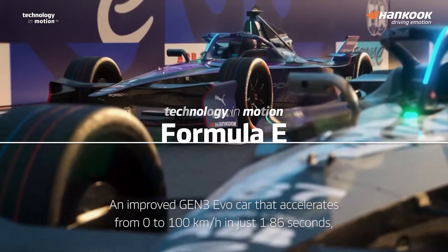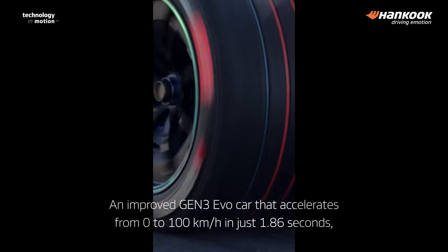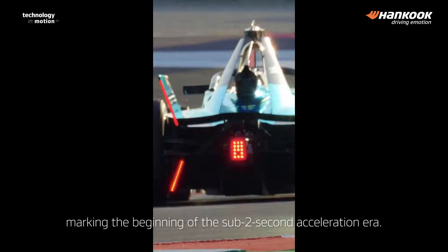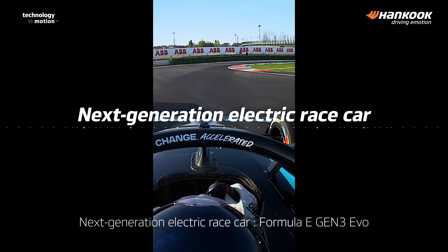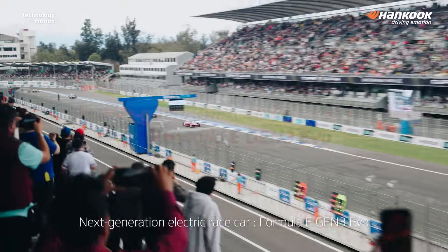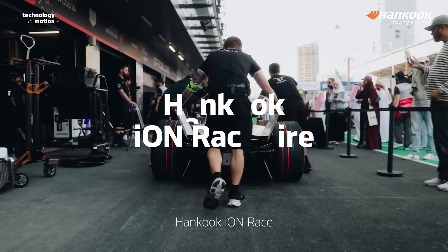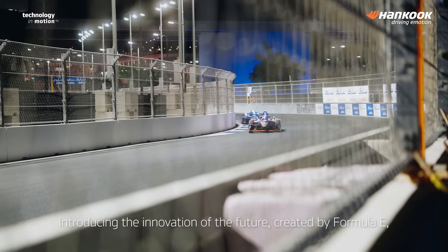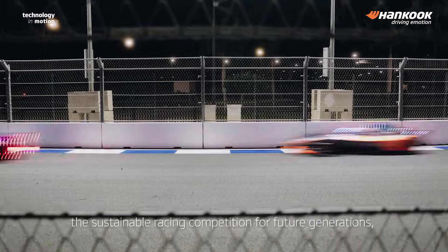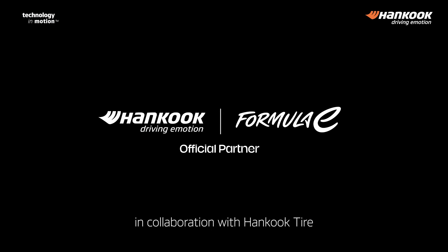An improved Gen 3 Evo car that accelerates from 0 to 100 km/h in just 1.86 seconds, marking the beginning of the sub-2 second acceleration era. Next generation electric race car — Formula E Gen 3 Evo — featuring cutting-edge tires built for this monster machine: Hankook Ion Race. Introducing the innovation of the future, created by Formula E, the sustainable racing competition for future generations, in collaboration with Hankook Tire.